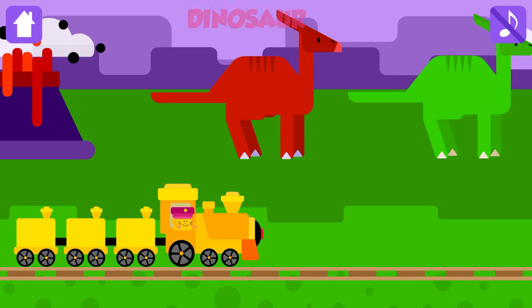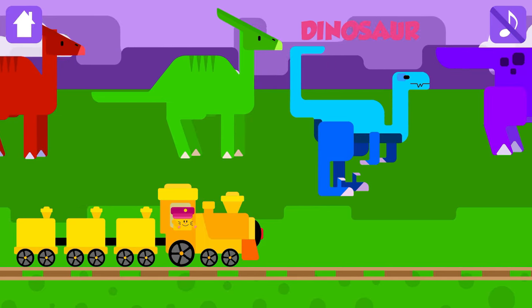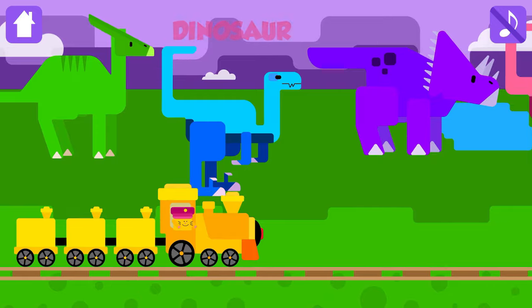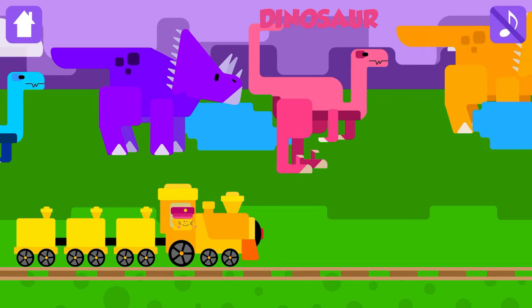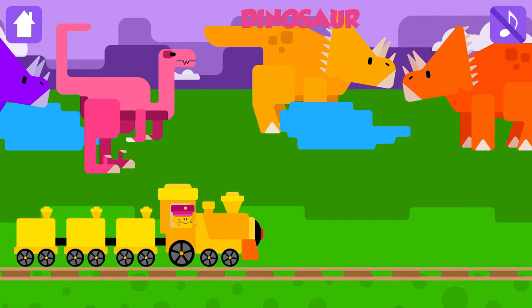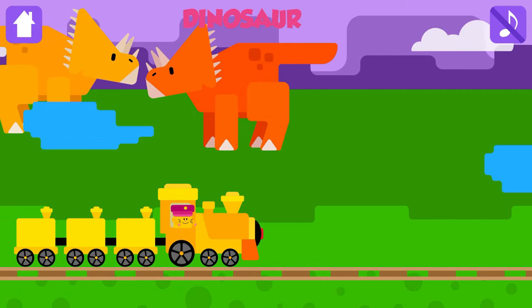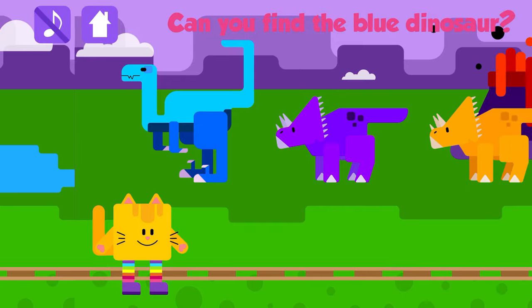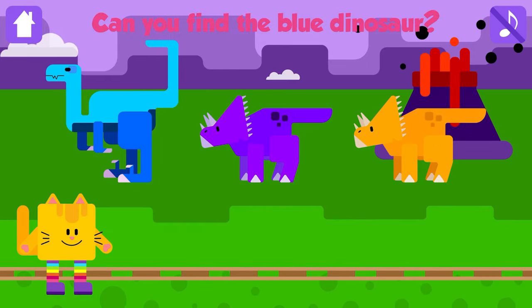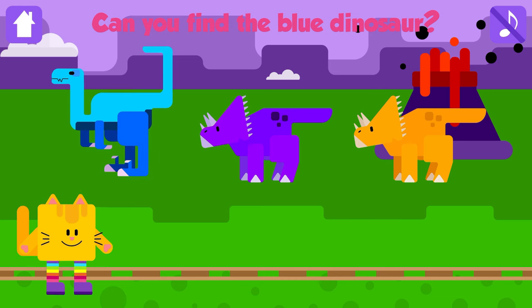Dinosaur! Dinosaur! Dinosaur! Can you find the blue dinosaur? Dinosaur! That is great! Some dinosaurs ate plants, and some ate meat.